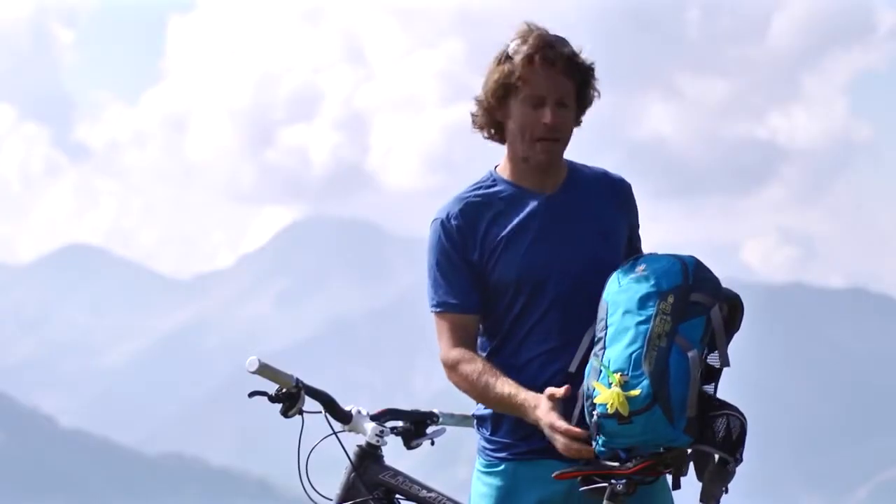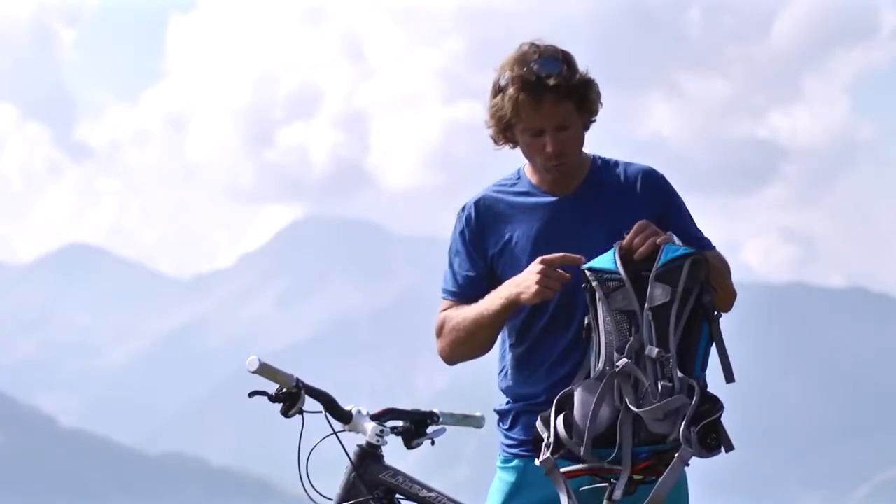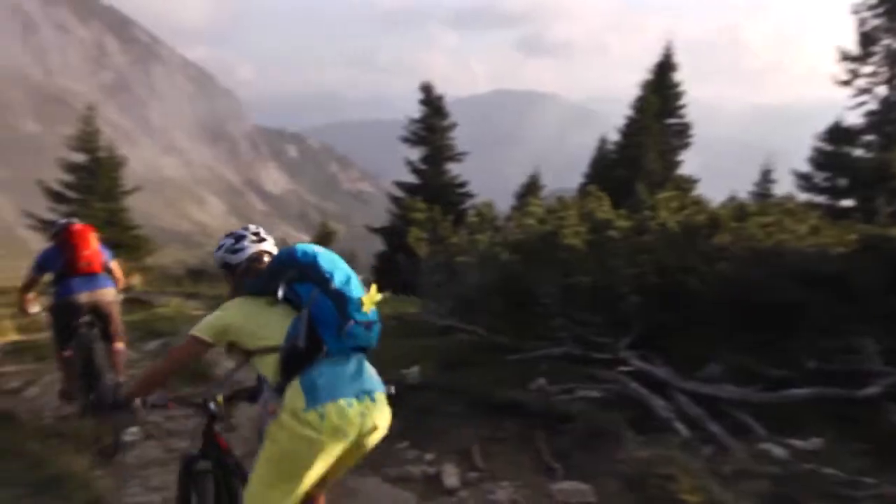The new Compact Air EXP 8 SL has specially designed shoulder straps and hip fins to suit the female anatomy. Good news for women bikers!